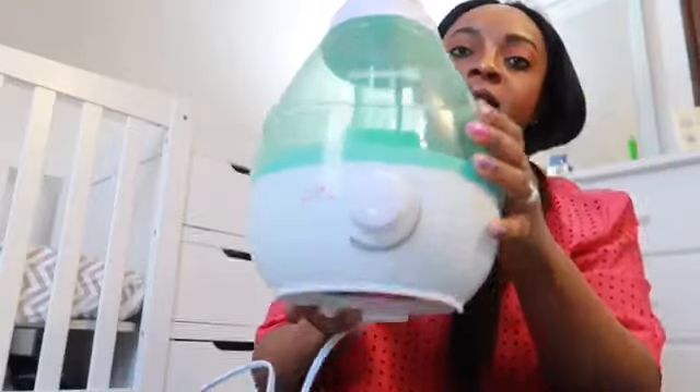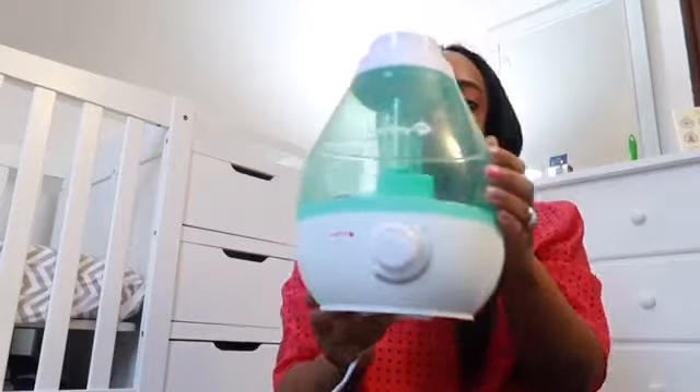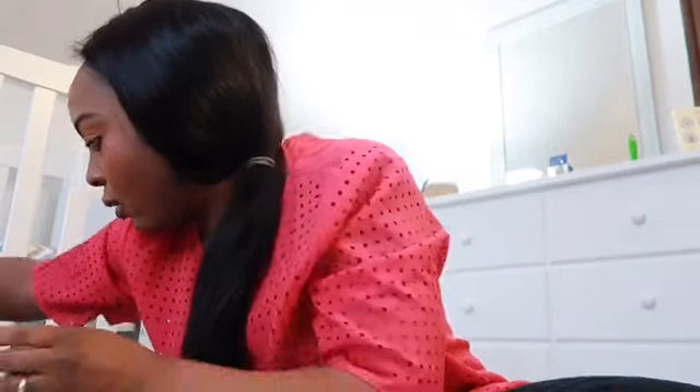You're going to need a humidifier. I got this from Target, and it's super helpful especially during the wintertime.